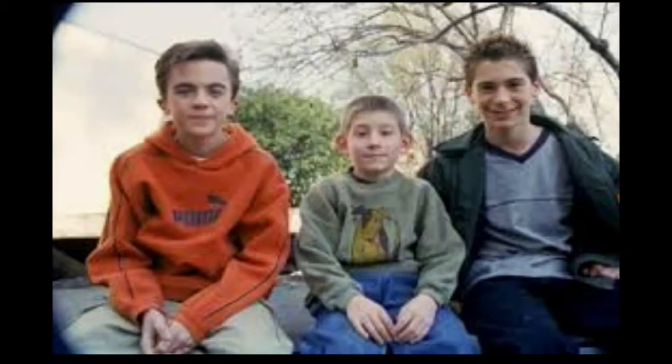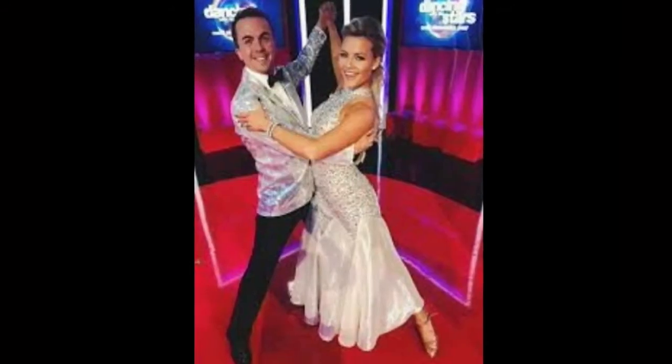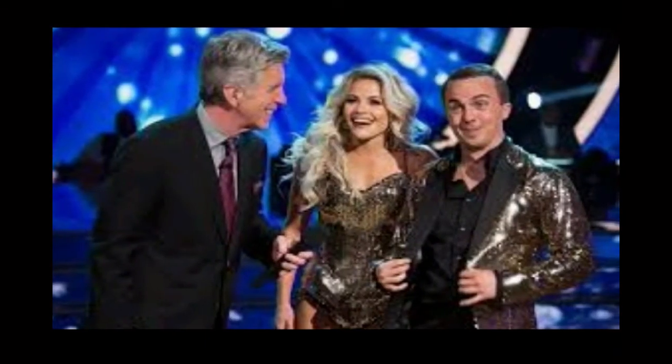Next is Frankie Muniz — known for playing the title character in Malcolm in the Middle and the Agent Cody Banks movies. On November 30th, 2012, at age 26, he was hospitalized after a transient ischemic attack — a mini stroke. He suffered a second attack a year later. It was revealed on Dancing with the Stars on October 9th, 2017, that he had suffered significant memory loss, including losing memories from his childhood and acting days.